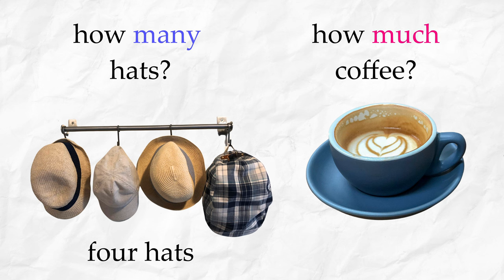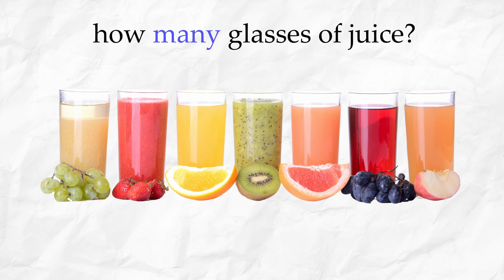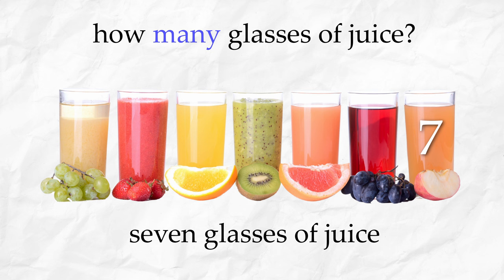How much coffee? A little coffee. How much juice? A lot of juice. One, two, three, four, five, six, seven — seven glasses of juice.